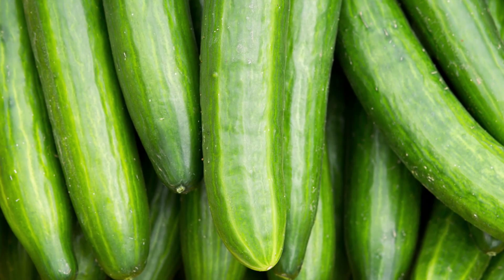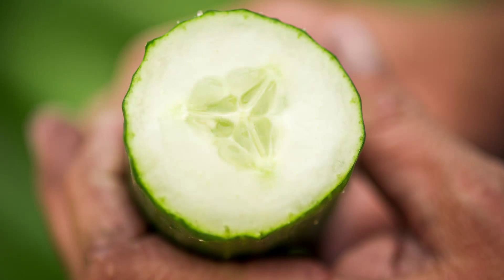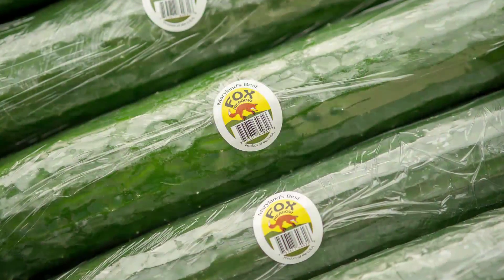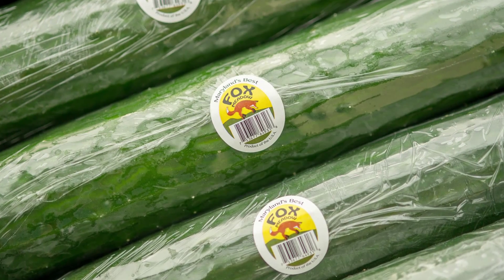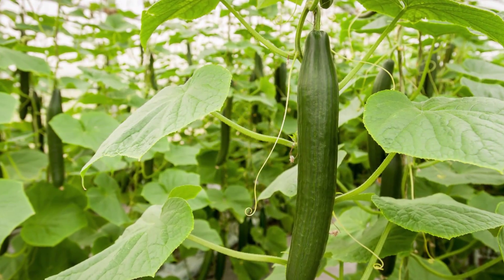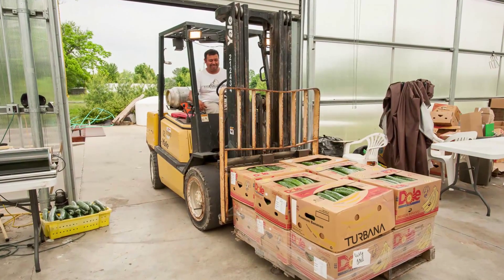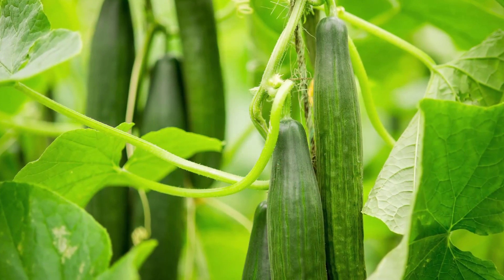If you go into the grocery store, it's the one that's always wrapped in plastic individually. That's because the cucumber is 90 percent water — so if you put it in your refrigerator without plastic, it'll suck the moisture right out of it and it'll shrivel up. For our market, we have to be 12 to 15 inches long, and they want them about a pound apiece. So you're talking one cucumber as one meal for a person.